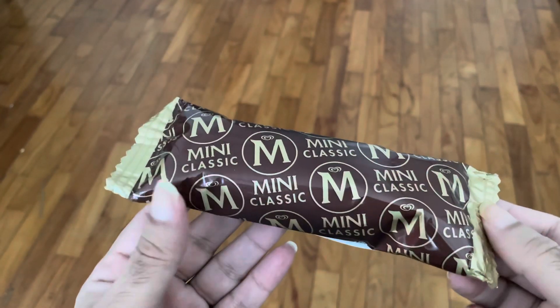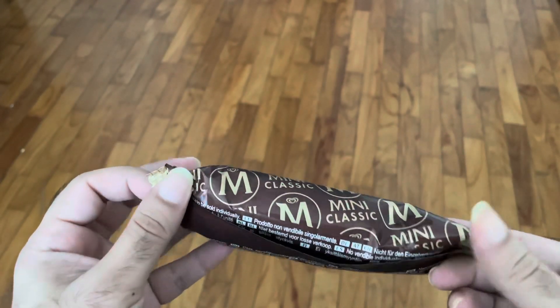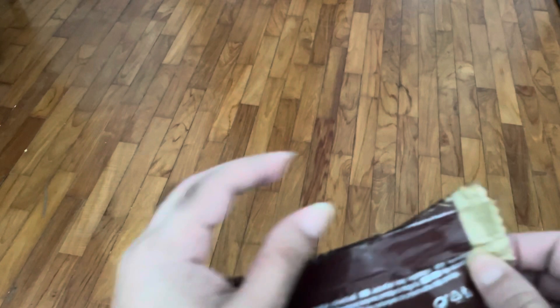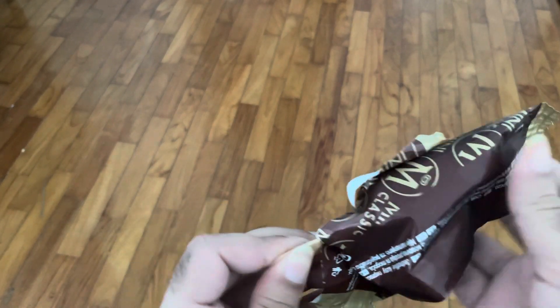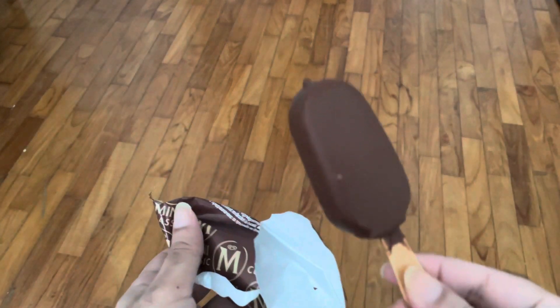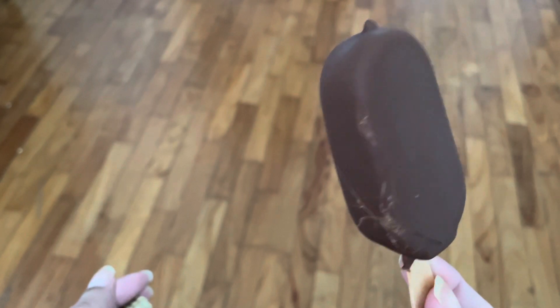This is Magnum Mini Closet. Slightly cracked from this end, but nothing to worry about because he will be biting it anyway.